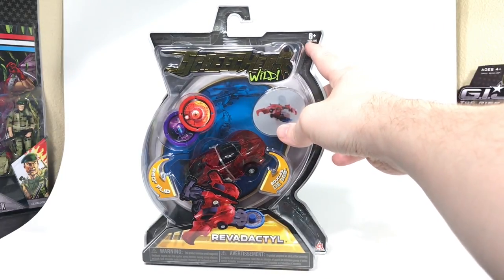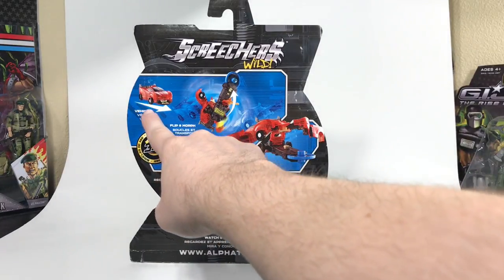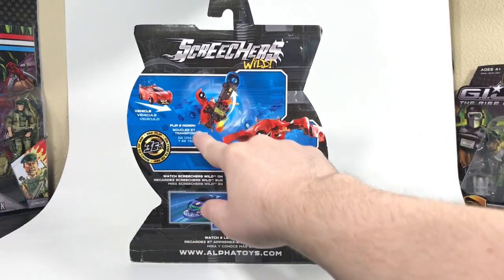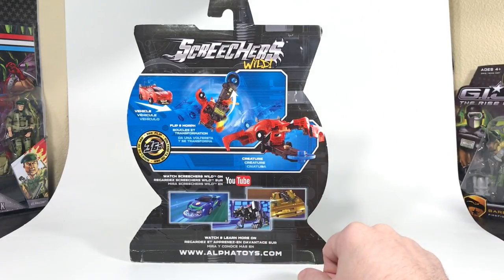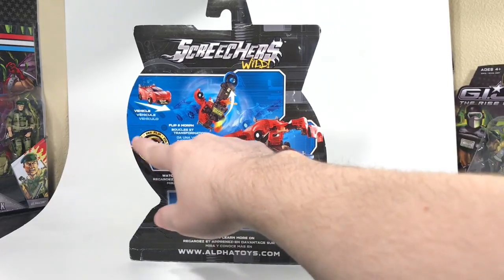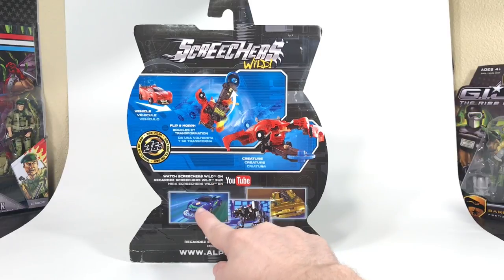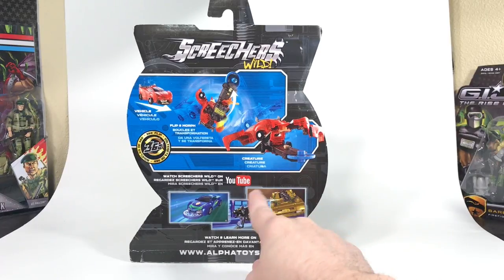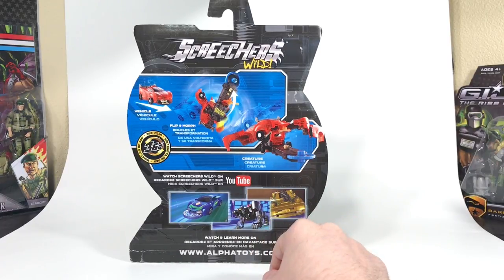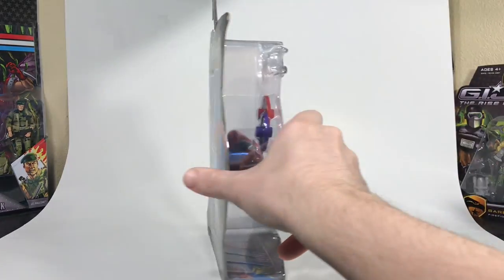On the top it says for ages 6 and up. On the back we've got that logo again and you can see the transformation from vehicle — flipping and morphing into the creature, in this case the pterodactyl-like figure. It says 360 degree flip and watch Screechers Wild on YouTube, with a couple of screen captures from the show. On the bottom it says watch and learn more at alphatoys.com. This comes from Alpha Toys.